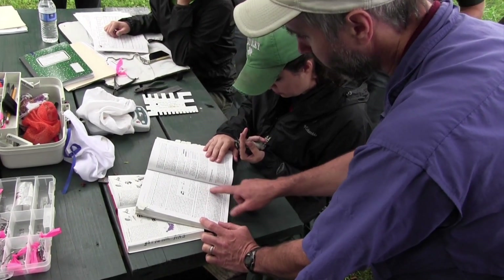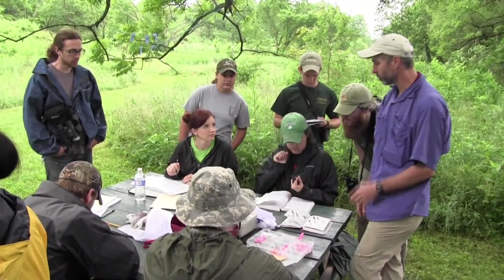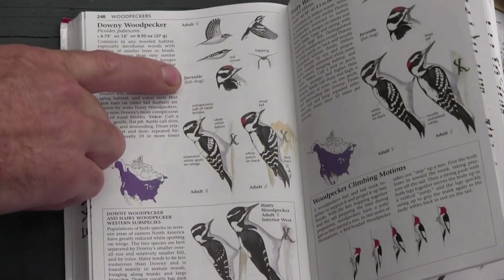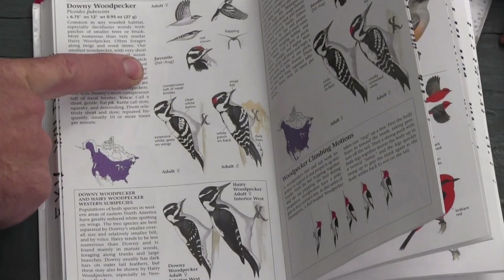I'm David Brown, I'm an Associate Professor in Biological Sciences at Eastern Kentucky University. I'm primarily interested in the population biology of songbirds, which means studying the size and structure of the population — just trying to figure out how many birds are out there and what factors influence bird populations and may cause those populations to decline.